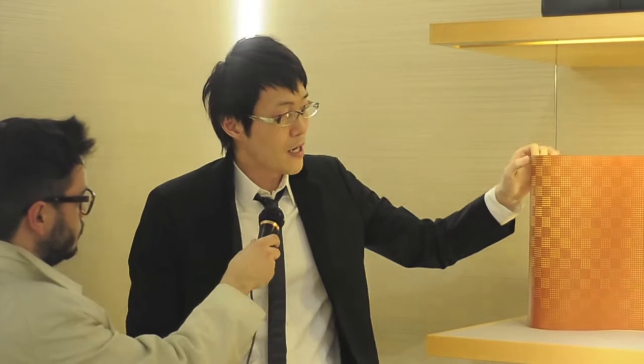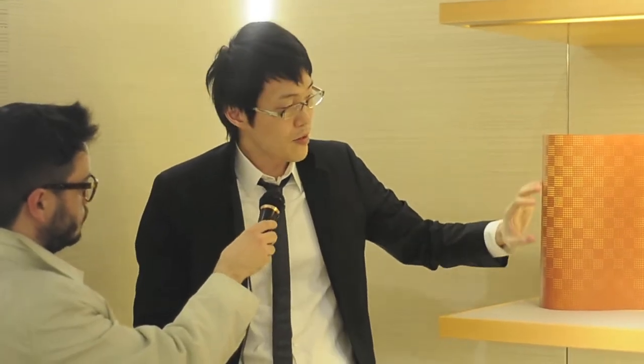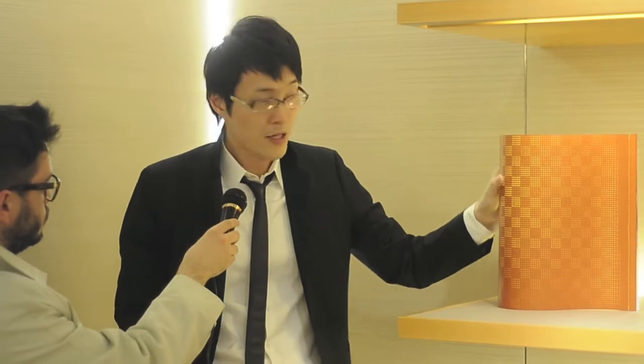And how could you translate your way of making architecture into this product? I think it was about how to combine the skin, the final finish, together with the structure. That was the most difficult part. We had to really work on the thickness of the leather, the holes, how many holes we would need for the light, and still maintaining the structure and finding the perfect balance between the two. It was architectural in a way.